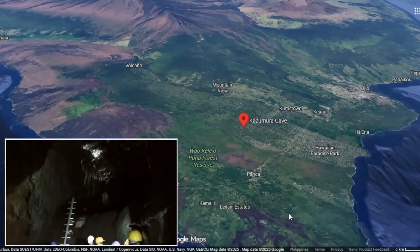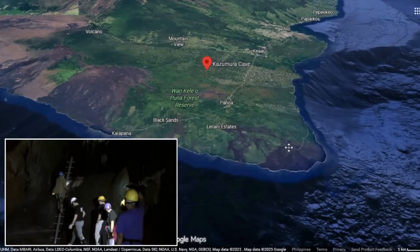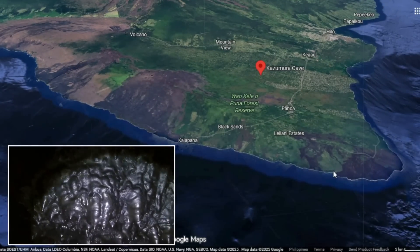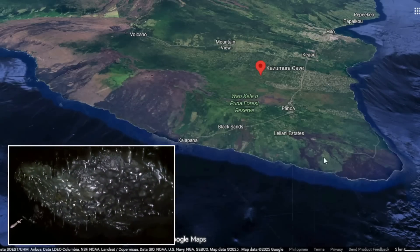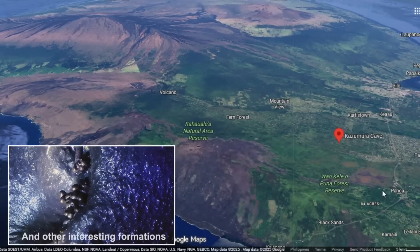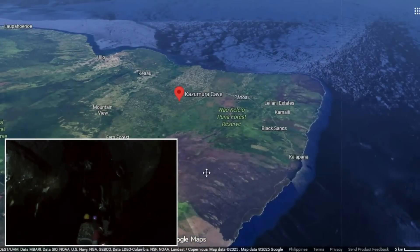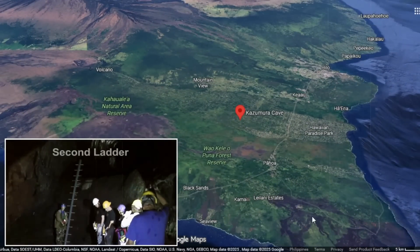These created blisters and hornitos, now preserved as bulbous protrusions and vents along the ceiling. Gas escape also produced fragile formations called lava sickles — the volcanic equivalent of stalactites — formed as droplets of still-molten rock dripped from the ceiling and froze mid-descent. In some sections of Kazumura, entire chambers are aligned with these needle-like crystals, each marking a moment in the final breath of the eruption.